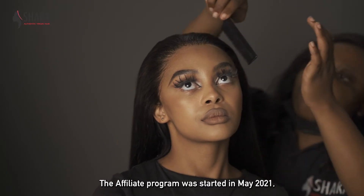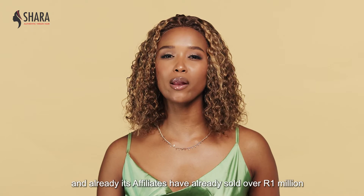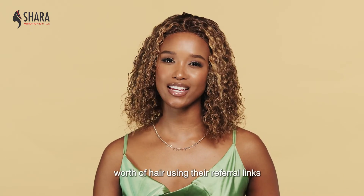The Affiliate Programme was started in May 2021 and already its affiliates have sold over R1 million worth of hair using their referral links.